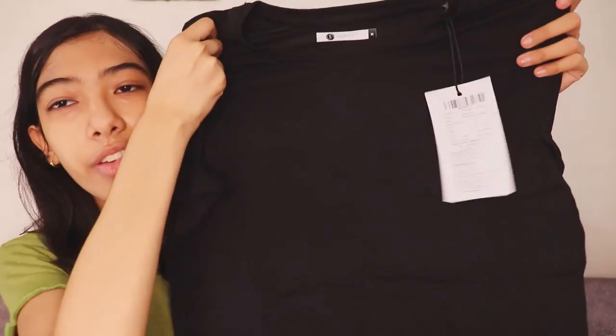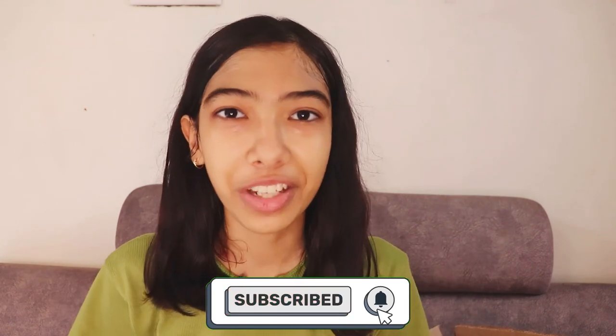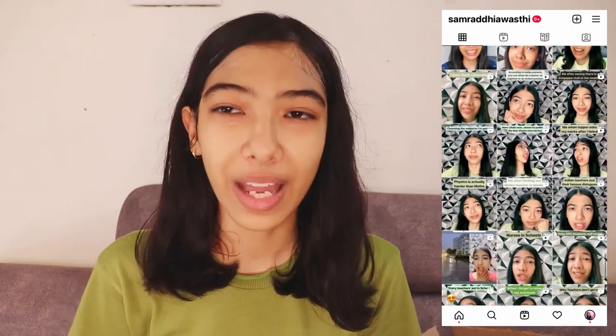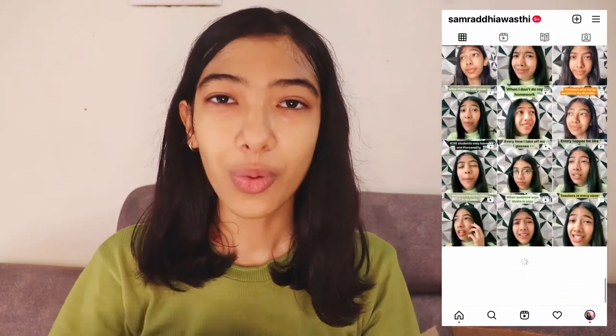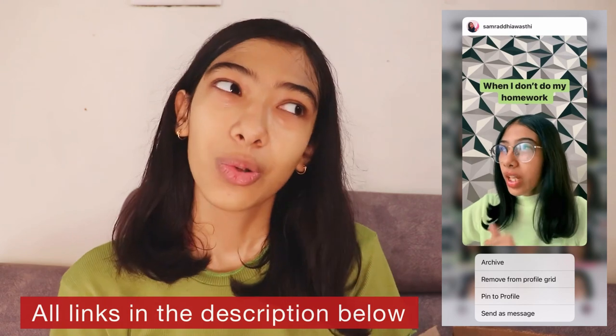That's all for this video! I really hope you all like it. If you did, make sure to give a thumbs up, subscribe to my channel, turn on the notification bell, and follow me on Instagram. Let me know in the comments which video you want to see next. All these products will be linked in the description below, and you can also check out my Amazon store — Samriddi Avasthi — to get all these products. Thank you so much for watching, bye!